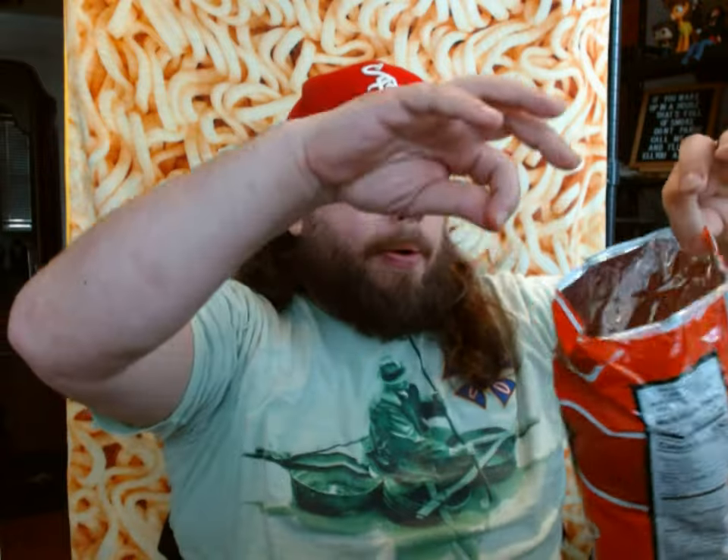I have had ketchup-flavored potato chips before and they tend to be more very sweet and tomatoey. I think this one, adding that 'tangy' adjective — I really do taste the tanginess in this one. If you're a fan of tangy ketchup, I think you'll like the Tangy Ketchup Doritos.